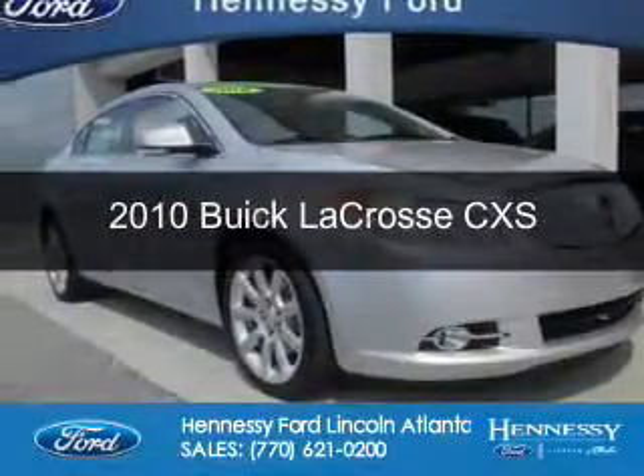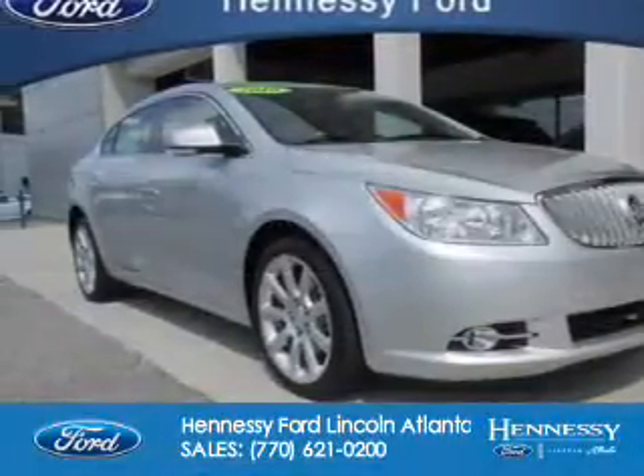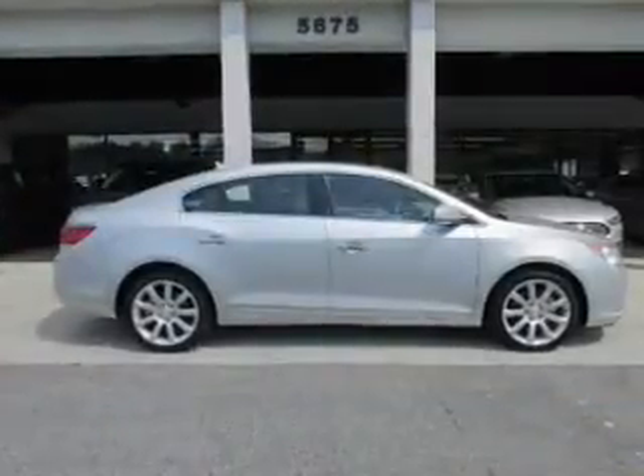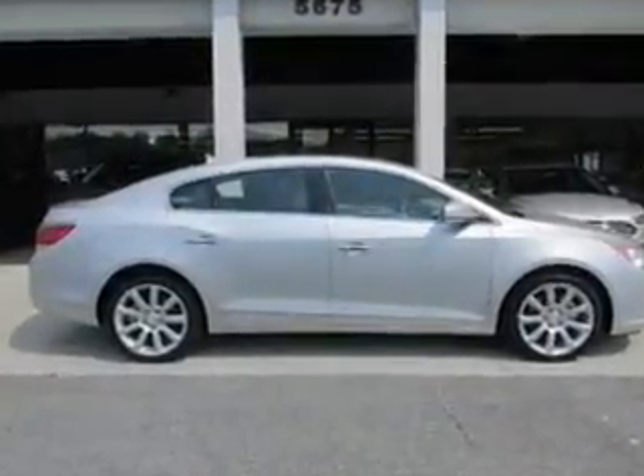This is a used 2010 Buick LaCrosse. It's powered by front-wheel drive, a 3.6-liter, six-cylinder engine, and a six-speed automatic transmission.